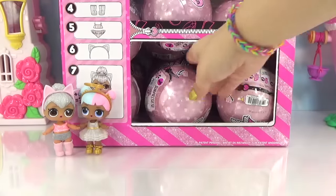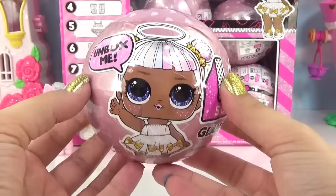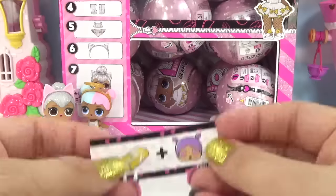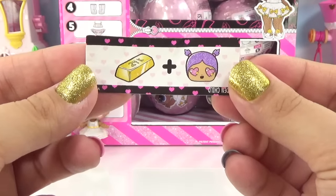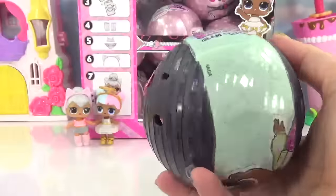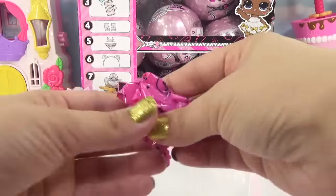Moving on to our next ball — who do you think is going to be in this one? I'm going to say it might be Sugar. Let's go into this ball super speed since you guys know all the ball's layers now. Here's the secret message — it's 'Golden Child.'